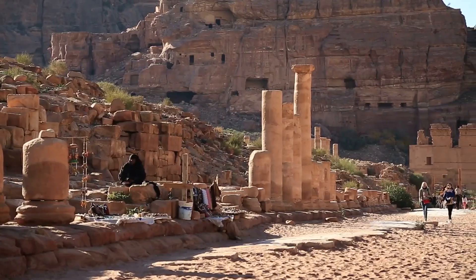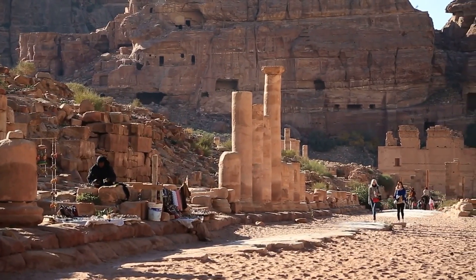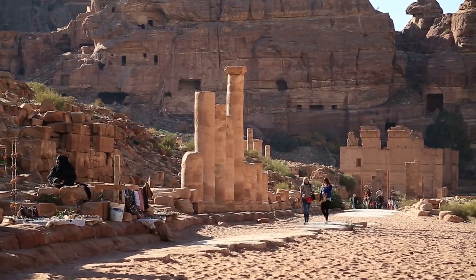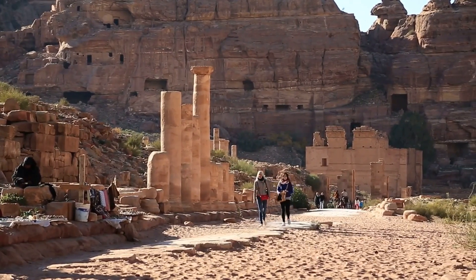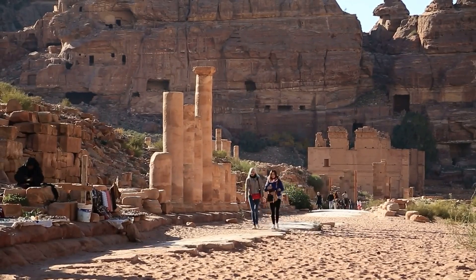Today, the remnants of their water systems stand as a testament to their ingenuity and resilience. Modern engineers and archaeologists continue to study these ancient techniques, drawing inspiration for contemporary water management solutions. The Nabataeans' legacy lives on, reminding us of the incredible feats that can be achieved through innovation and respect for the natural world.